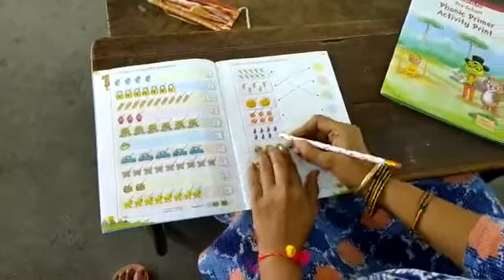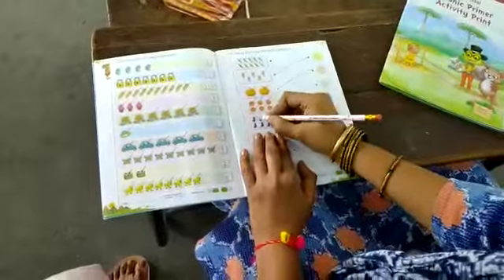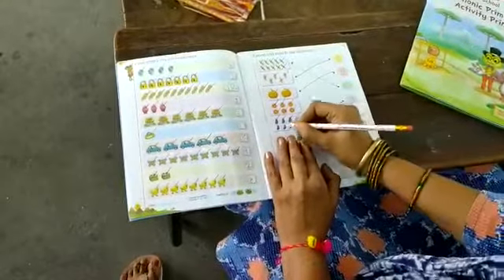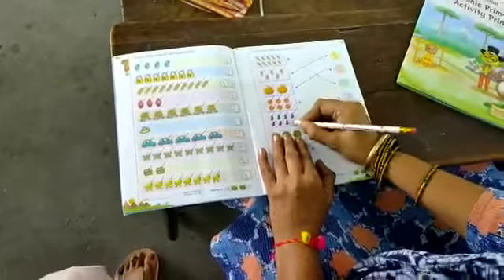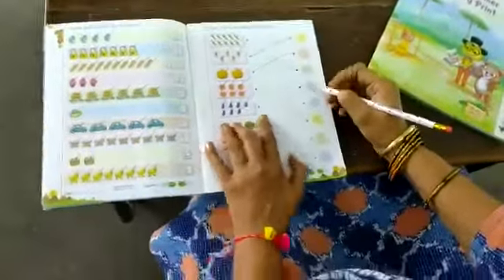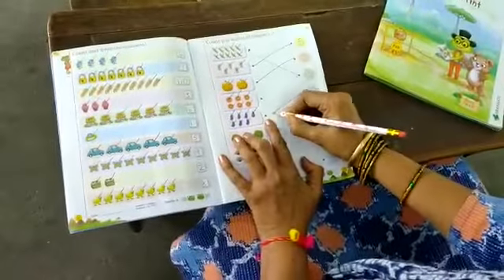Next is bricks. What is this, children? Bricks. Count. How many are there? Come on, count all of you. 1, 2, 3, 4, 5, 6, 7. Where is the 7? Here, this is the 7. Put your pencil on this and draw the line.